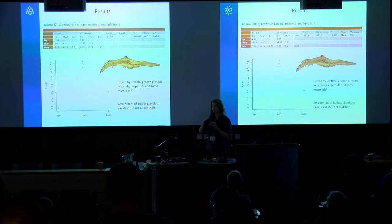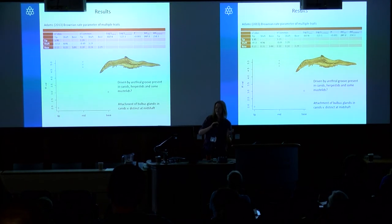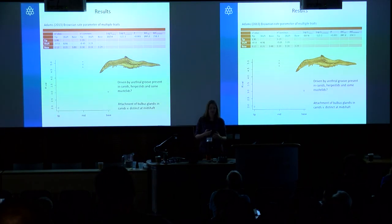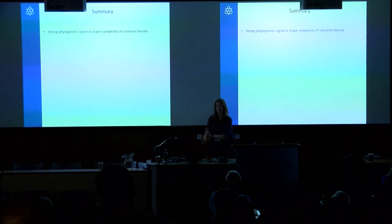If I were to speculate as to why we're getting this particularly high evolutionary rate in the mid-shaft, it may be driven by the occurrence of a urethral groove — a very distinct groove on the ventral side of the baculum in the canids and mustelids where the urethra sits, which may play a role in protecting the urethra to ensure sperm can be delivered. In the mid-shaft we also see attachment sites for the bulbus glandis, which in dogs is the extra structure responsible for why they get tied together at the end of mating.